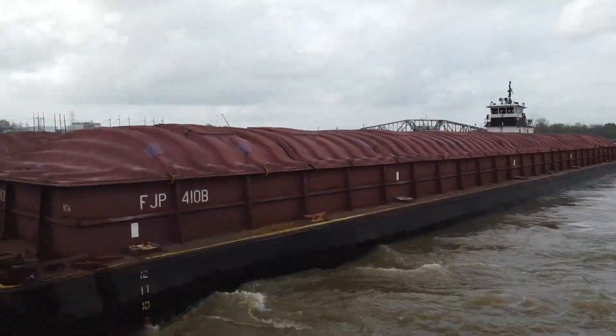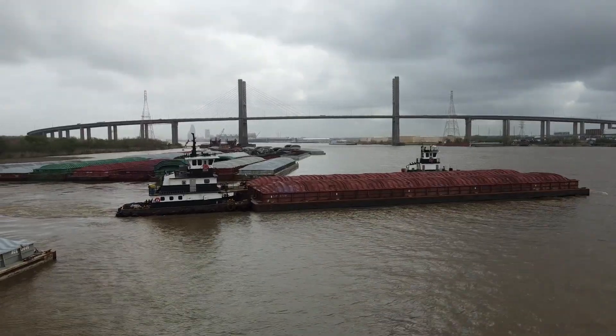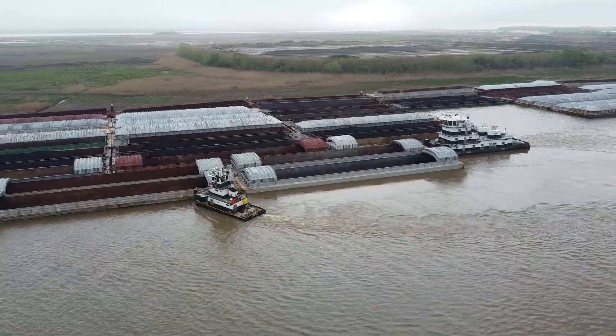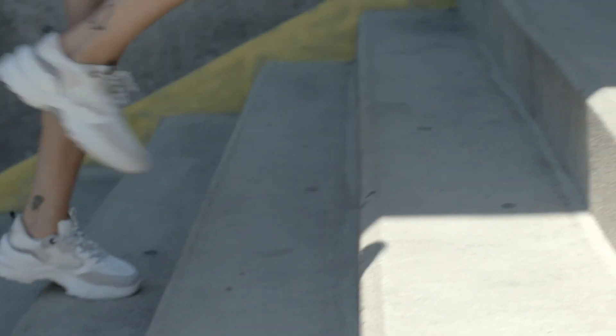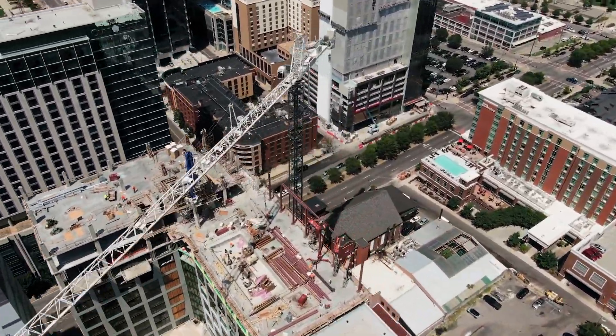Due to their higher capacity, barges allow companies to move more product with fewer trips, thus more efficiently maintaining the supply chain. The sand we transport over the inland waterways plays a key role in the development of new technologies, manufacturing processes, and the growth and development of our city centers. It's just one more way we're helping to shape the global economy.